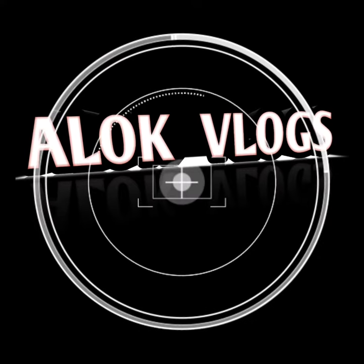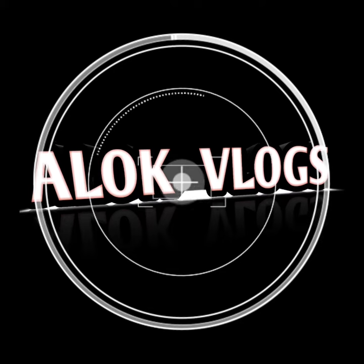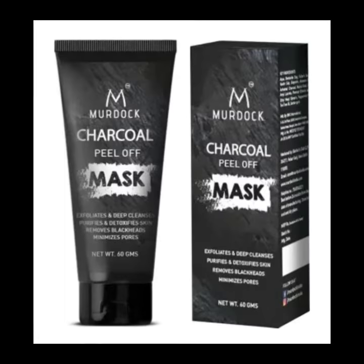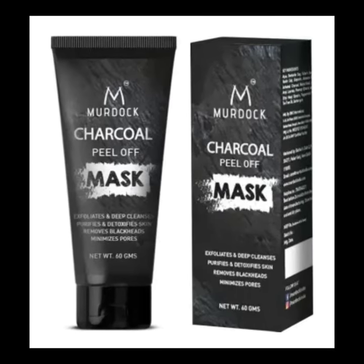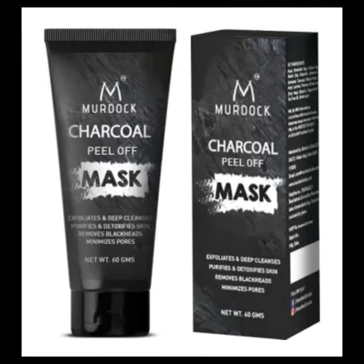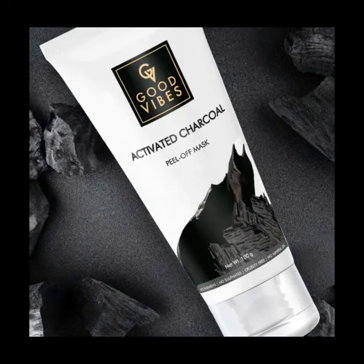So let's start the video. The first face mask is Murdoch charcoal peel-off mask. The second is Good Vibes activated charcoal peel-off mask.